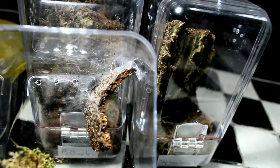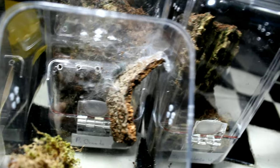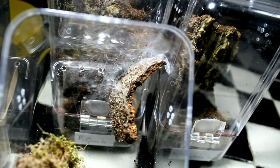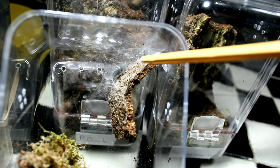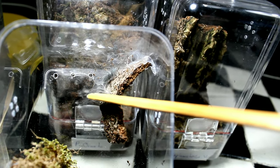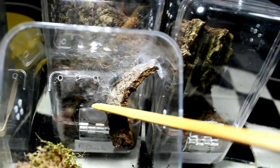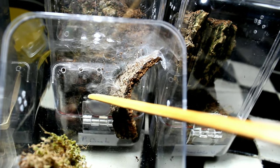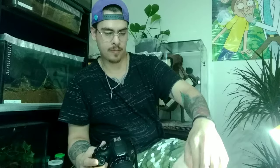Next we have a Caribena versicolor sling. She's webbed everything up, which is great — hopefully she's getting big enough. It'd be really cool to see her bigger. You can definitely wait for this sling to grow.